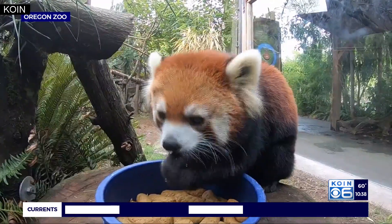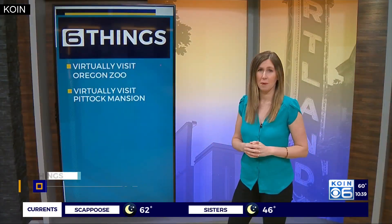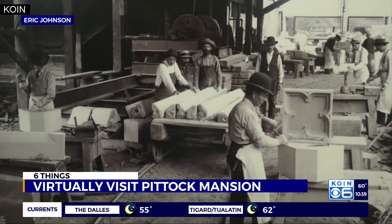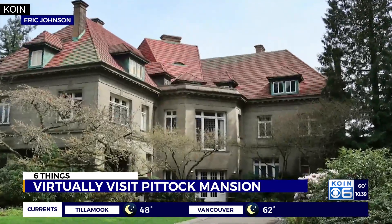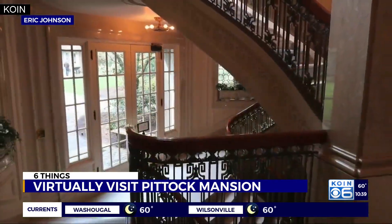So the kids want to monkey around? Let them learn from the pros. Wander the hallways at the historic Pittock Mansion in Portland without leaving your couch. From PittockMansion.org, you can click into this virtual world to tour this famous house on the hill.